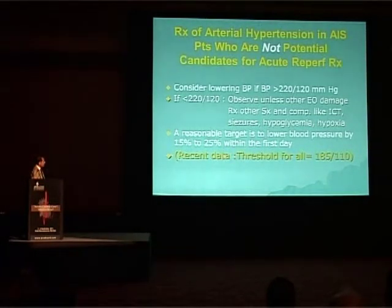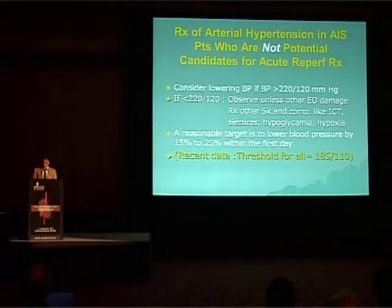Recent data suggest there should be no distinction between patients requiring and not requiring reperfusion therapy. The threshold should be 185 by 110 for all — only if blood pressure exceeds this should you start treatment. Otherwise, just observe, because many patients spontaneously reduce their blood pressure over one day.